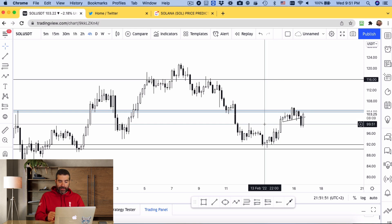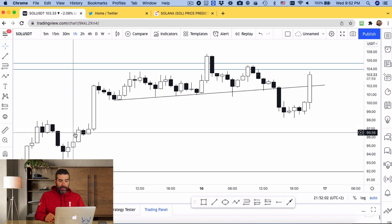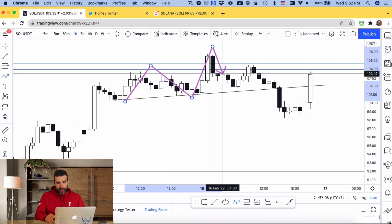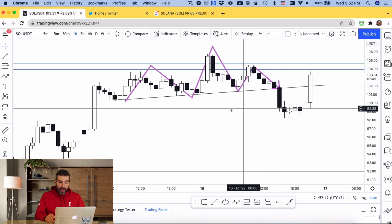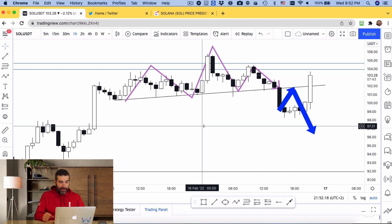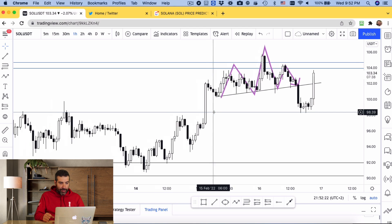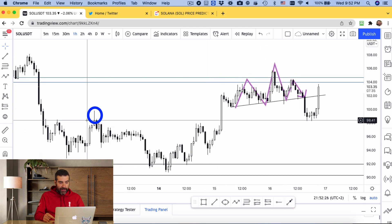Look at the pattern that it developed as it went down — let's go to the one-hour. That's a nice head and shoulders pattern over here: there would be the left shoulder, there's the head, and there's the right shoulder and the trend line, and it broke. That's what I was watching, but a lot of times I wait for the retest. And it kind of just hit this support over here, maybe because of this pin candle.